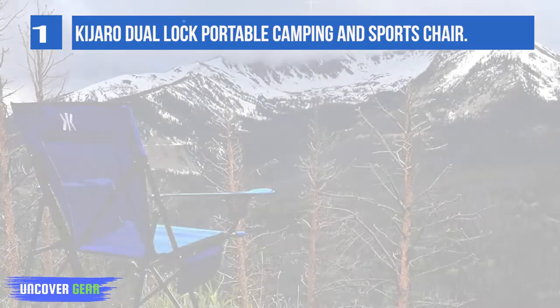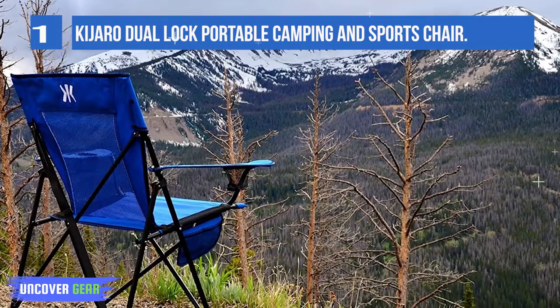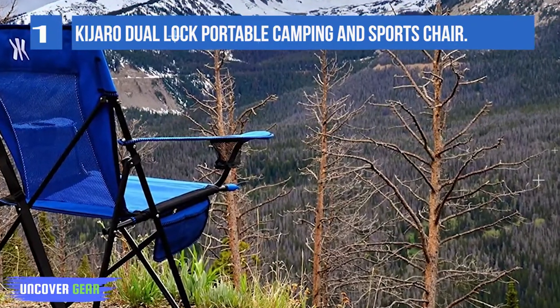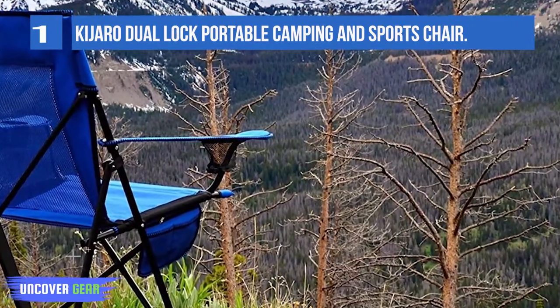Designed with a firm no-sag seat, the Dual Lock technology makes sure the 300-pound capacity chair locks in the open position for maximum seat and back support.